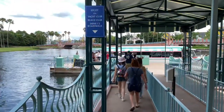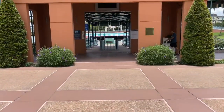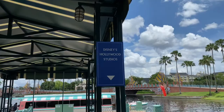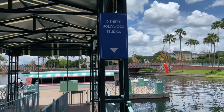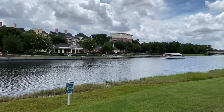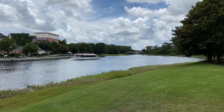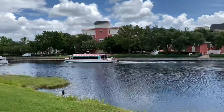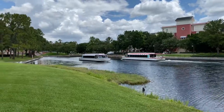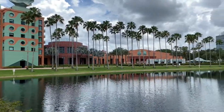Over on the left hand side is Epcot via Yacht Club, Beach Club, and Disney's Boardwalk. And on the opposite side, it goes to Disney's Hollywood Studios. There goes the water taxi. On the back side of the bus stop is the waterway that takes you over to Disney's Hollywood Studios. And if you head in the opposite direction, it takes you to the International Gateway at Epcot.